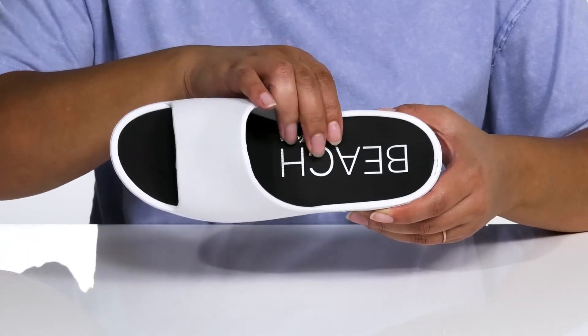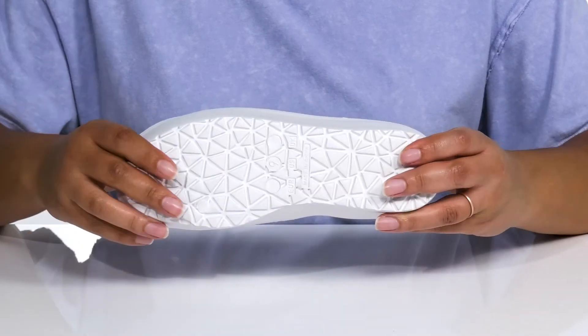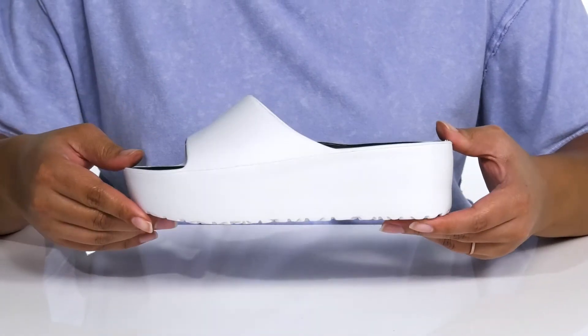It has a synthetic interior with a cushioned footbed for comfort, and the logo is printed at the heel. It's all on top of a flexible synthetic outsole that is textured for traction.